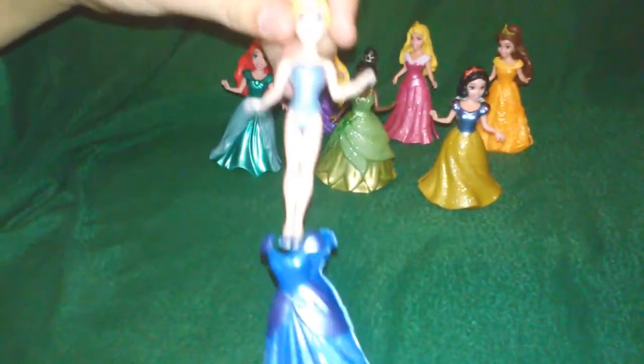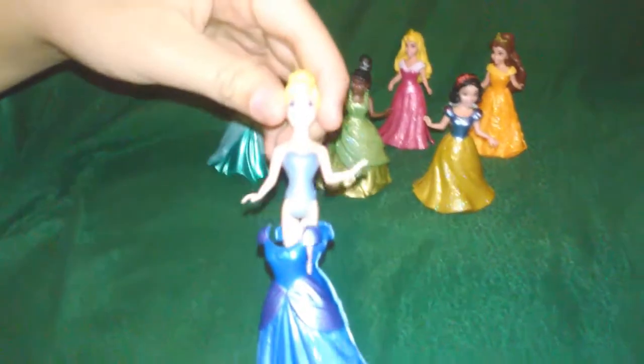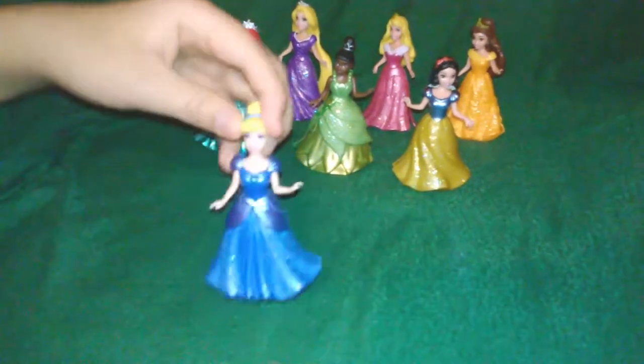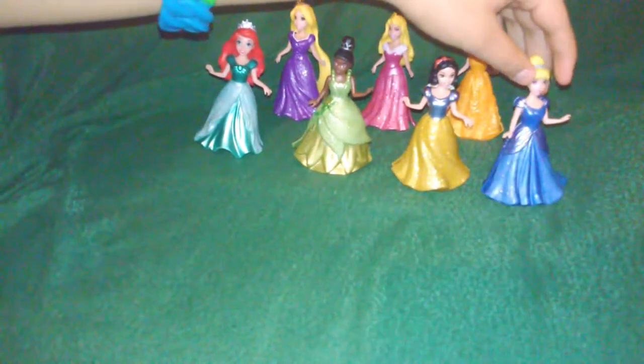Cinderella — and she goes right back into her dress. Very nice, very easy in and very easy out.